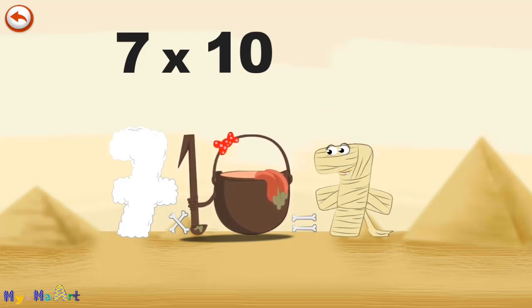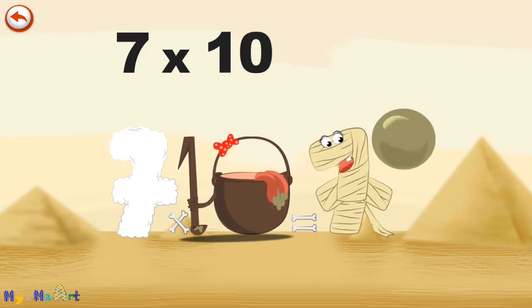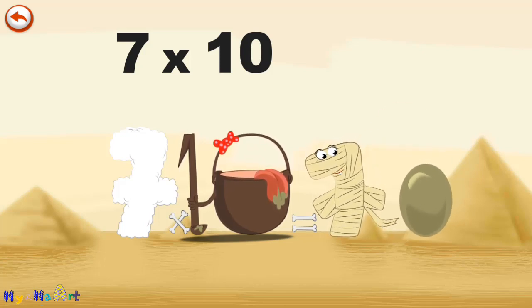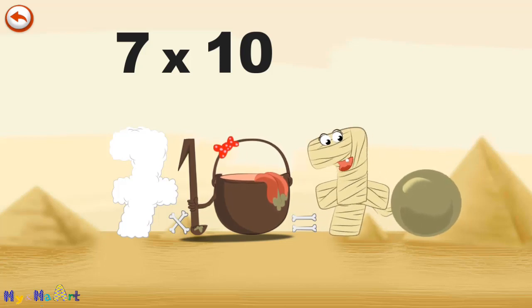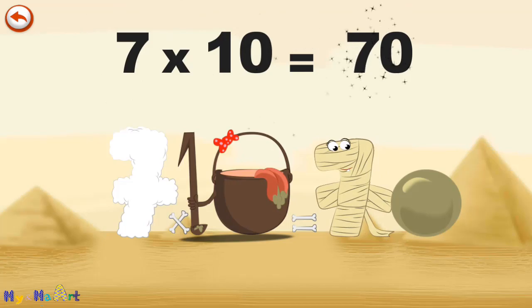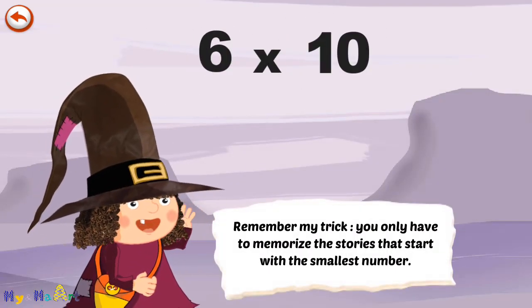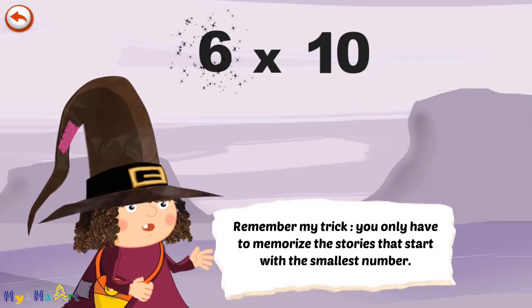She gives an enormous magic burp, and blows a bubble in the shape of a zero. 7 times 10 is 70. Remember my trick — you only have to memorise the stories that start with the smallest number.